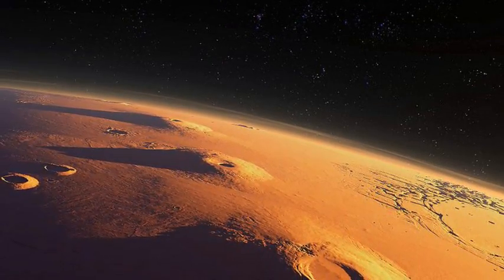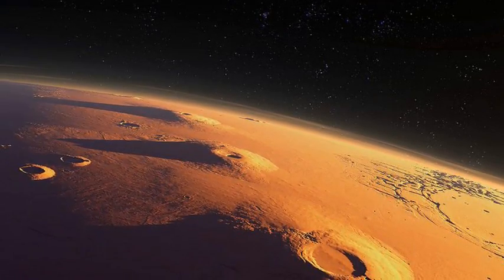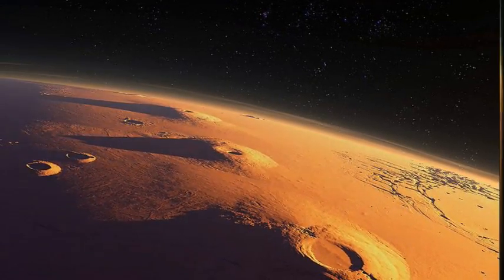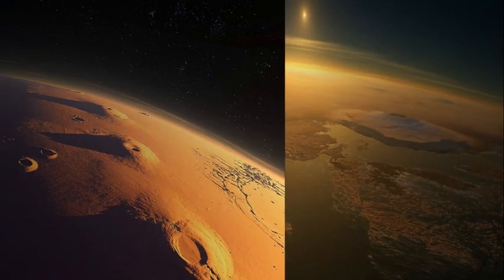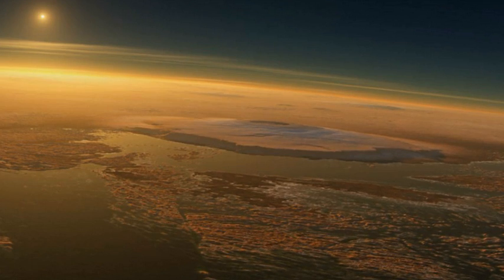Scientists use this region as an analogue to the Gusev crater, where scientists think geysers once rose from the Red Planet's surface. Here, similar cauliflower formations, also known as microdigitate silica protrusions, have been spotted.